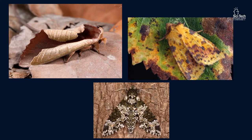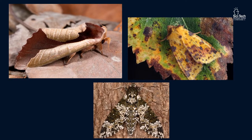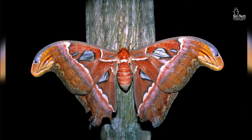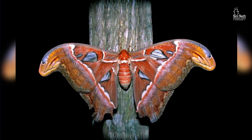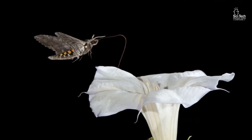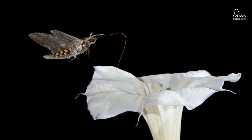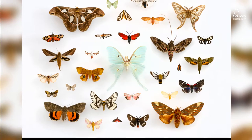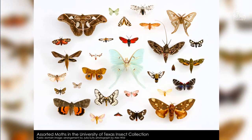Sometimes they look like other less appetizing things, parts of plants, or even bird droppings. They also come in a variety of sizes, from the size of the tip of a pencil to the atlas moth from Southeast Asia with a wingspan of 12 inches. Most moths are actually nocturnal, meaning they are more active at night. Due to this, most of the flowers they pollinate are large and have white blooms, because it is easier for the moth to see. Without the moth, the world around us would be a very different place.